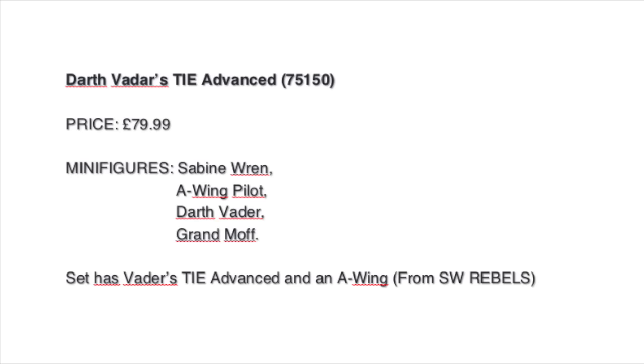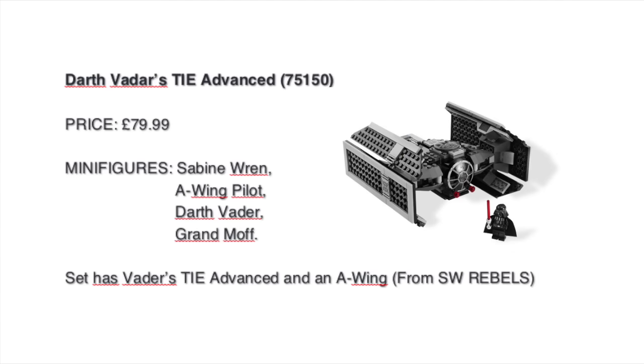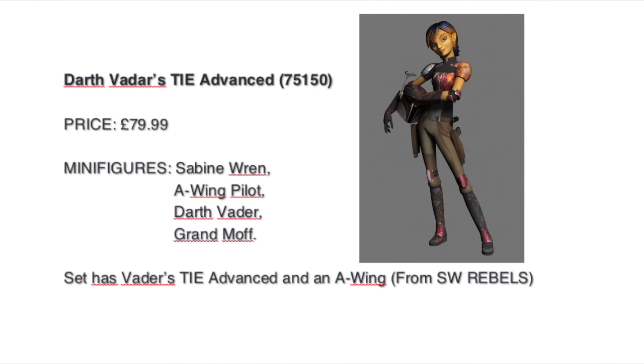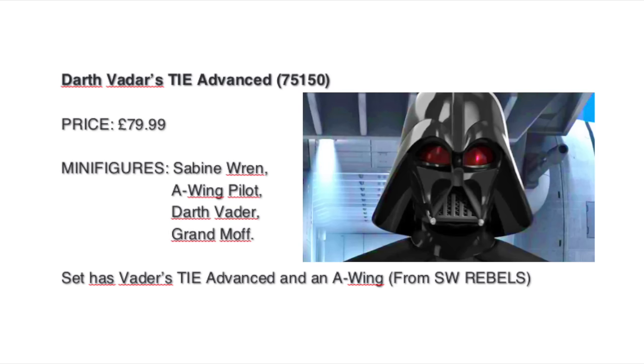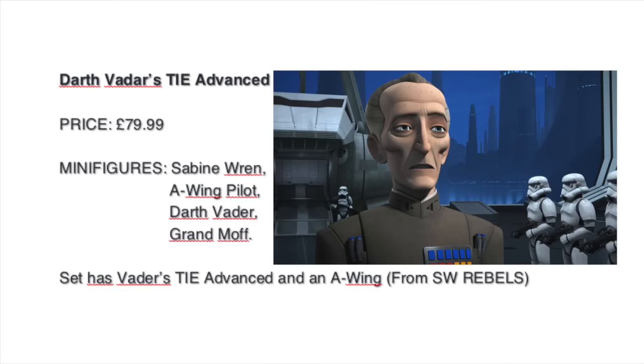Again from Rebels, we have Darth Vader's TIE Advanced. We've had a lot of remakes of this vehicle since around 2003. There will be Sabine and also an A-Wing with its pilot, and Darth Vader. It's quite curious whether we will get Darth Vader with his new Rebels-molded helmet — it has quite a longer face — or the one from the Death Star Duel that opens in two pieces. We could also get Moff Tarkin.